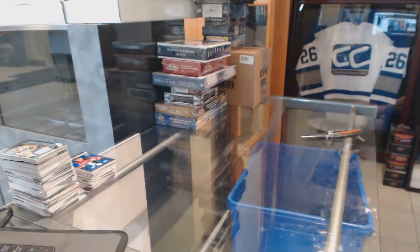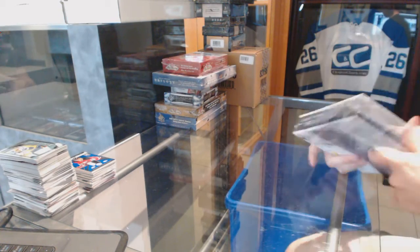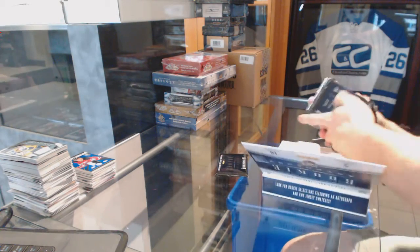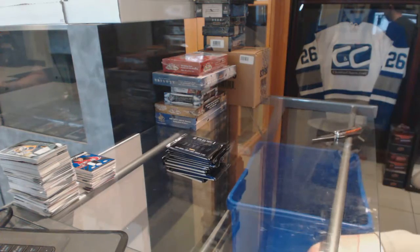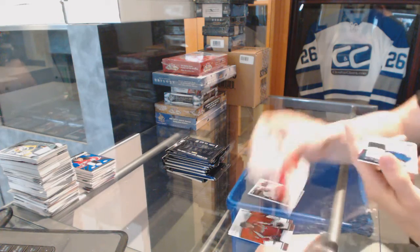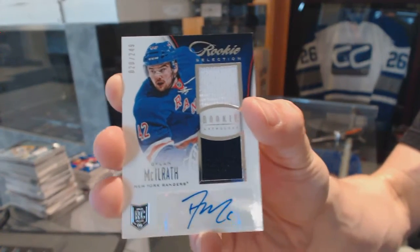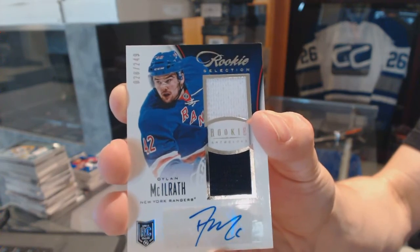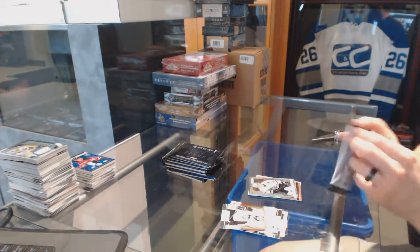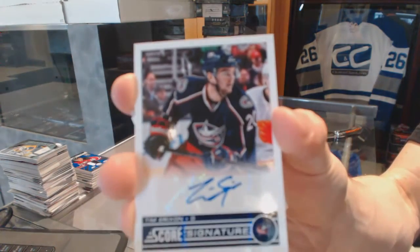Now on to the Anthology. We've got a third edition dual jersey and autograph numbered 249 for the New York Rangers, Dylan McElrath. We've got a score signature for the Columbus Blue Jackets, Tim Erickson.